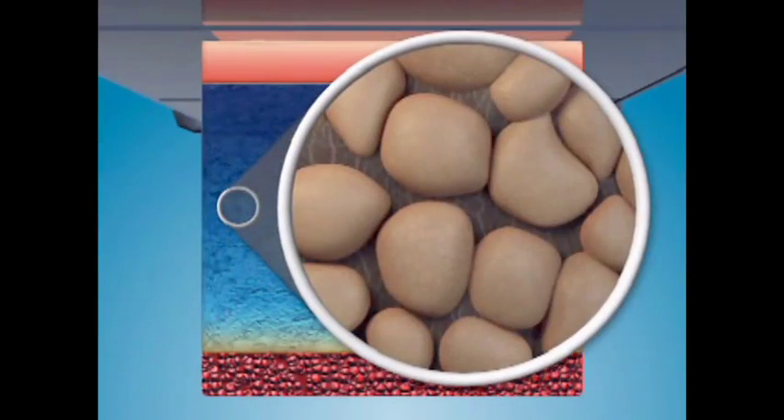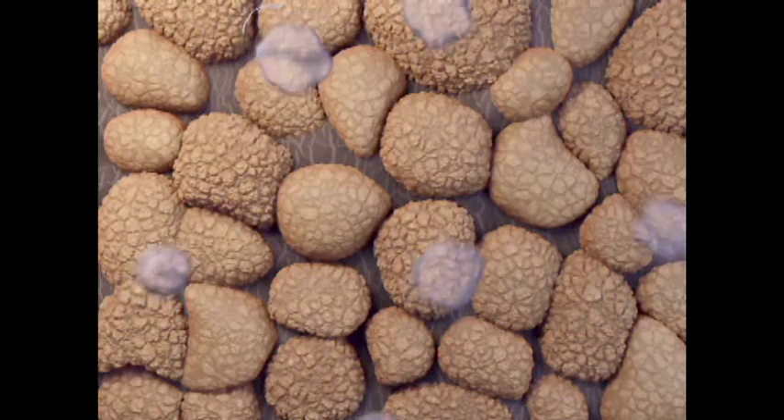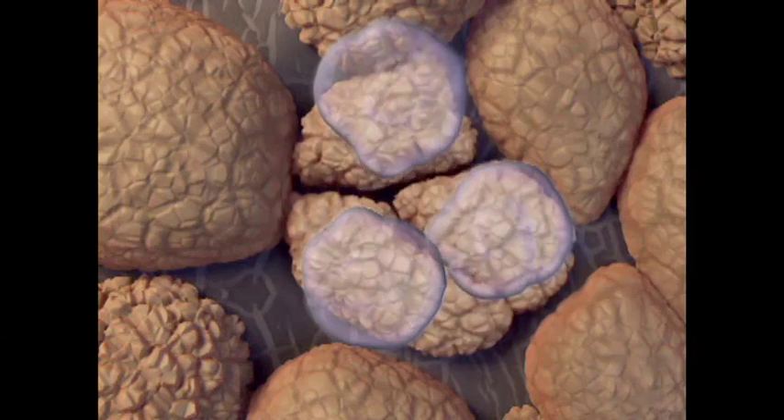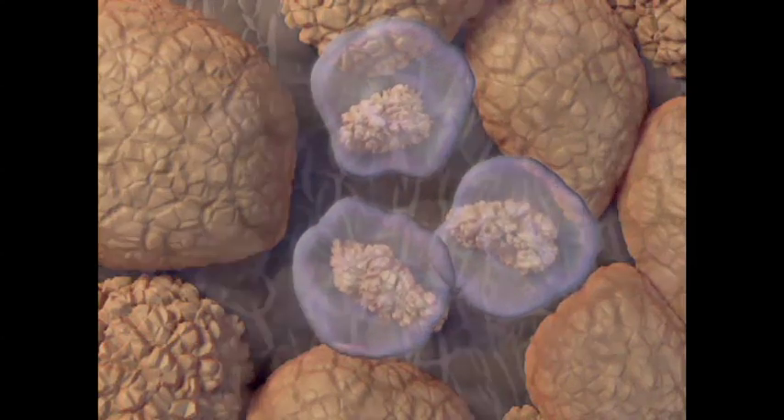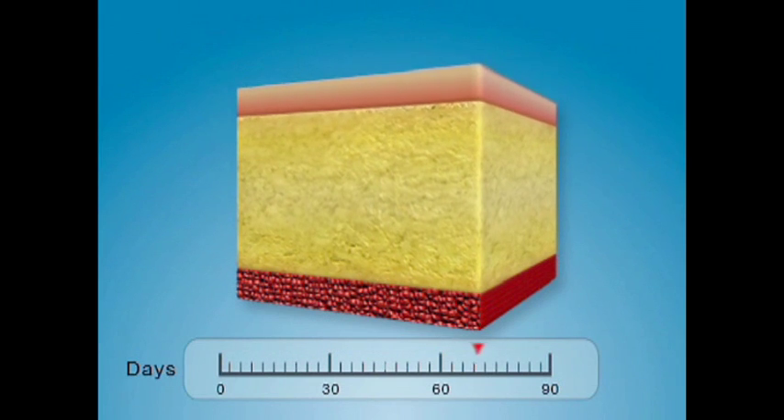Cryolipolysis is based on the principle that fat cells are naturally more susceptible to a cooling injury than the skin or other cells in the vicinity. This enables a non-invasive cooling of the skin and all subcutaneous tissue together, where only the fat cells are affected. It triggers an apoptotic cascade — a programmed cell death — by which the cell shuts itself down over two to three days after the procedure. The cells then exude cytokines, signaling the inflammatory system to come and clear out the dead fat cells, a process that takes two to three or sometimes a few more months.